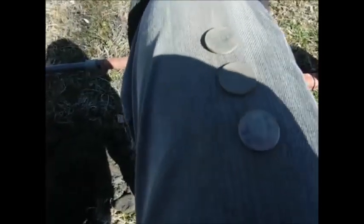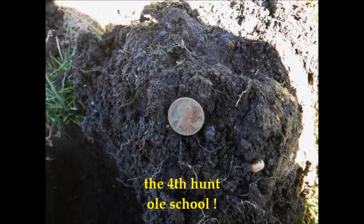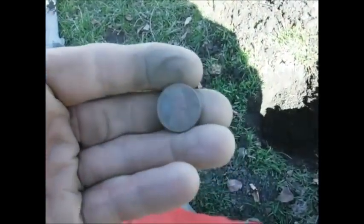Got a trifecta — a Wheatie, a Merc, and a wheat Lincoln! Got another Wheatie, about five inches down. I think it's a 55D.